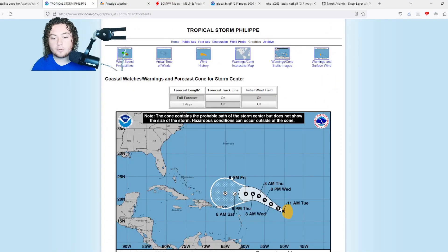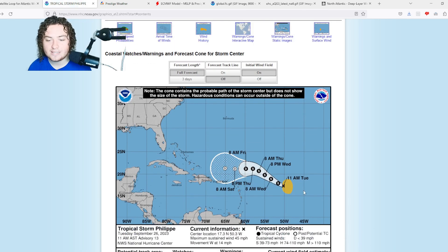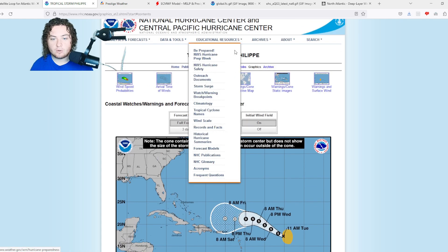Tropical Storm Felipe right now is a 45 mile per hour tropical storm, moving west at 14 miles per hour. The minimum central pressure is up to 1003 millibars, continuing to weaken primarily due to wind shear. Tropical storm force winds extend out 175 miles from the center. Its current location is 17.3°N, 50.3°W — about 850 miles east of the northern Leeward Islands — moving due west. The current track has this moving west-northwest, then west, then weakening to a tropical depression and open wave due to wind shear.